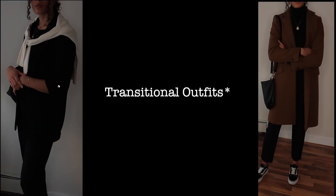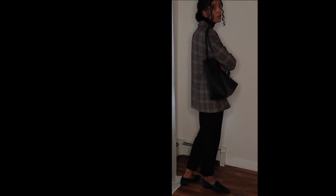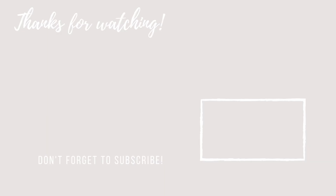Please don't forget to like, comment, and subscribe if you aren't already. See you in the next video, bye!